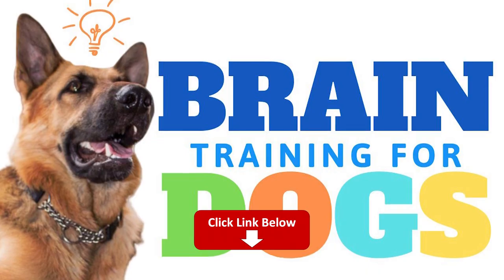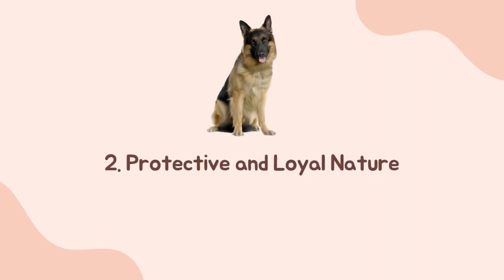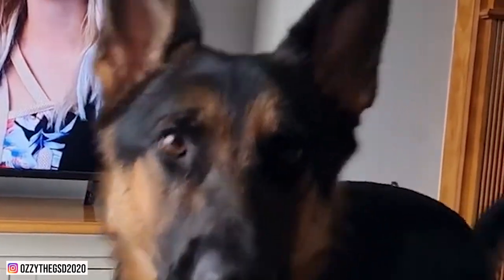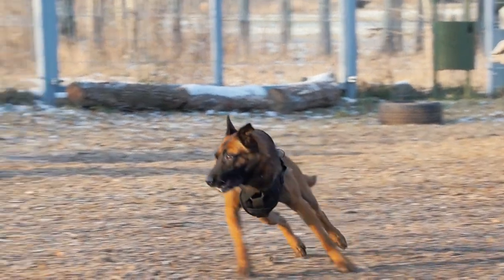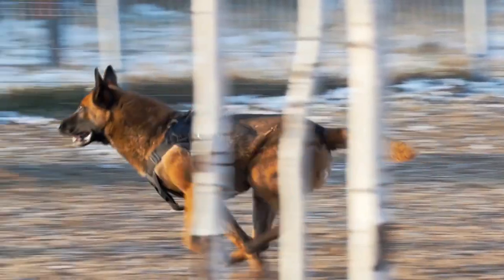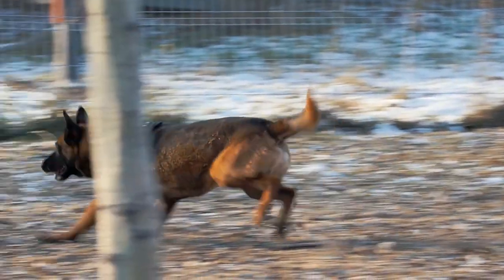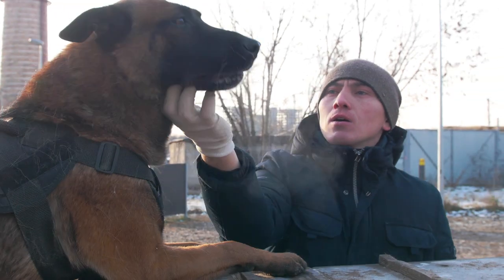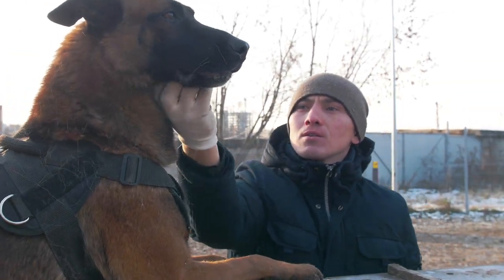Number two: protective and loyal nature. Perhaps the motto 'to protect and serve' is written in German Shepherds' DNA. These dogs are always on guard, assessing strangers and ready to defend their families in case of danger. But behind their alert expression is a soft-hearted dog who has a huge love for his family.